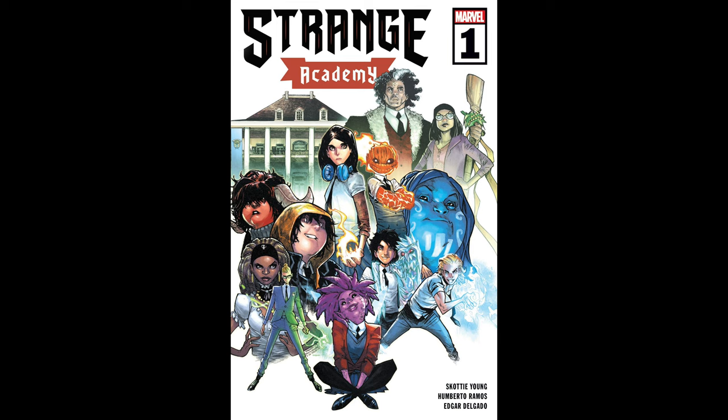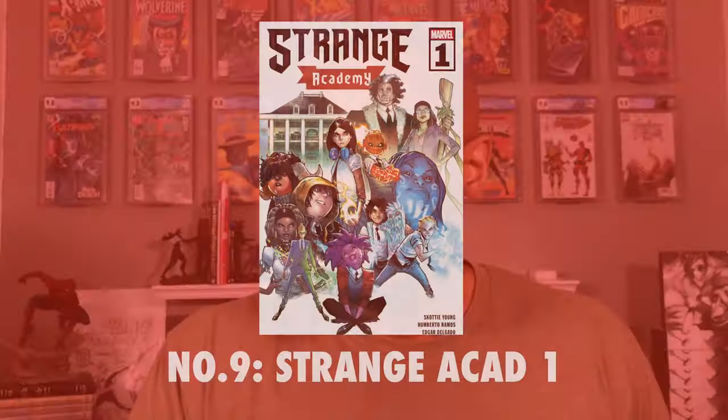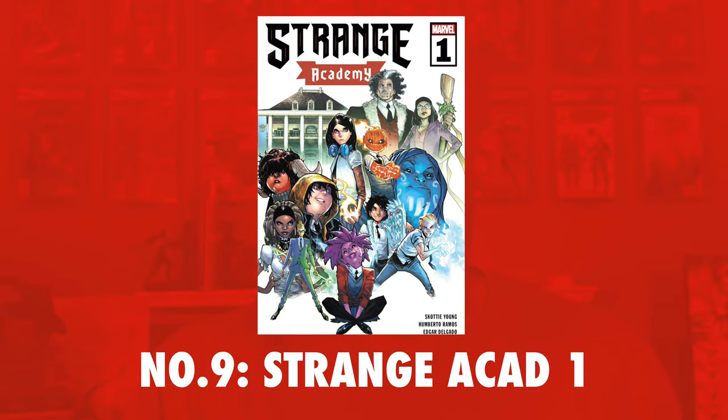Number 9 on the list is Strange Academy issue number 1, and this book has been as high as number 6 on the list but clearly has fallen a few spots. At present, there are roughly 1,300 copies of this book on the CGC census, with roughly 996 of them — about 77% — being a 9.8. If you factor in the 9.6s, roughly 94% of the total books on the CGC census are 9.6 or higher. A 9.8 of this book has an FMV of $240, but currently sells for as much as $370.